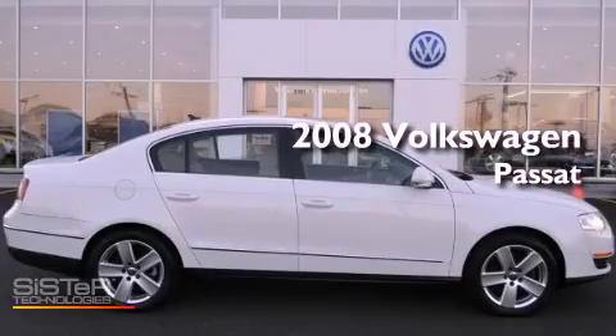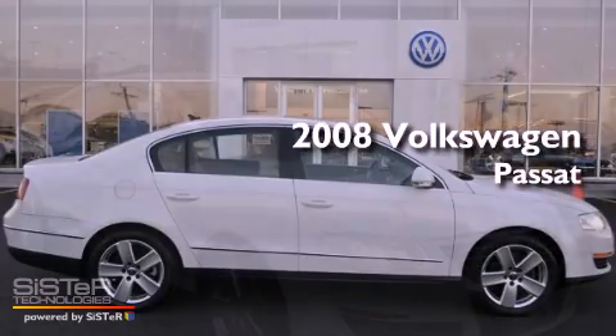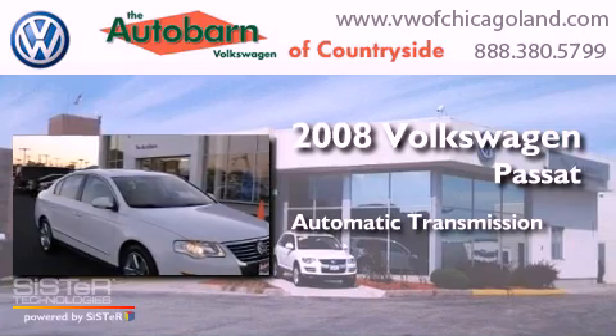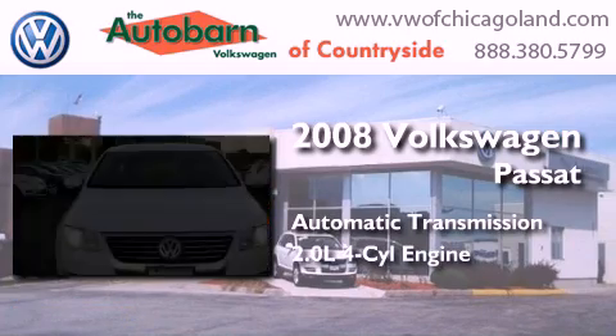This is a 2008 Volkswagen Passat. This car has an automatic transmission and an inline four-cylinder engine.